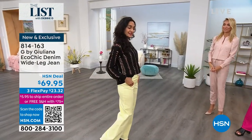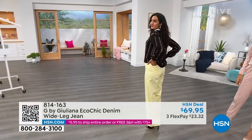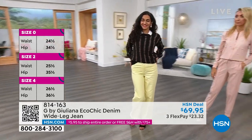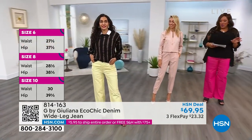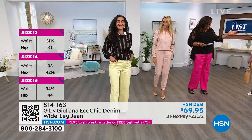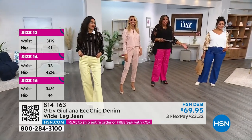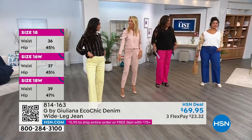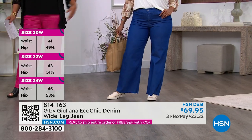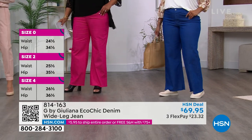It's 3% spandex. Simi has on the size 4 — she is in her true size, and that is the limoncello. I have on the 1X in this beautiful petunia pink. These are 32 inches long, so you can put a wedge, a pump, or a slide on with this. Kenya has it on with cute little slipper sneakers in the indigo. I hear you guys are loving the pink. Kenya is in the 1X.